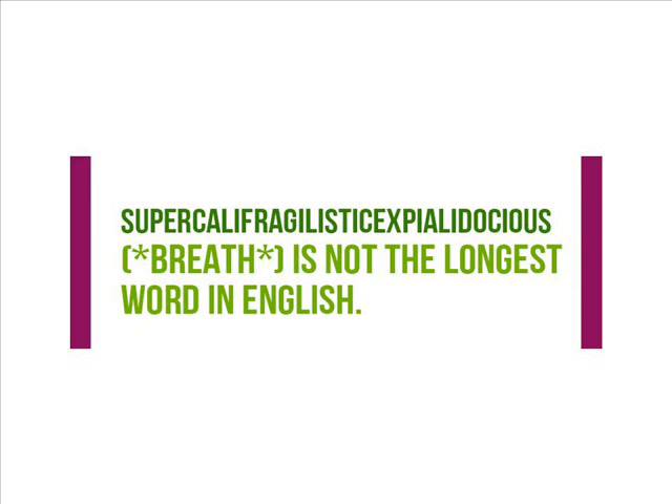Number 3: Supercalifragilisticexpialidocious is not the longest word in English. This extra-long word, that approximately means fantastic, was popularized by the movie Mary Poppins and was eventually added to the dictionary. What you probably didn't know is that there is a word that is longer — yes, longer than this one. Pneumonoultramicroscopicsilicovolcanoconiosis is a type of lung disease caused by inhaling ash and dust. Go ahead and try pronouncing that.